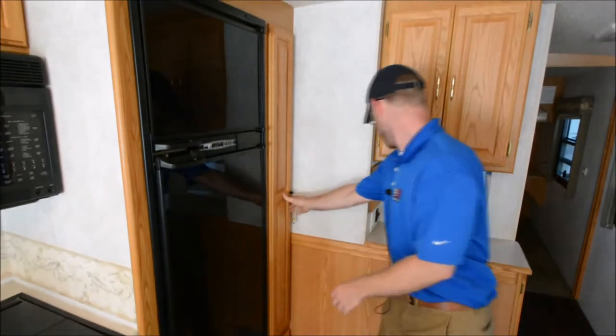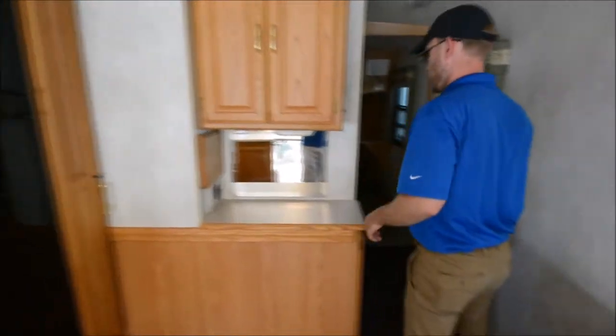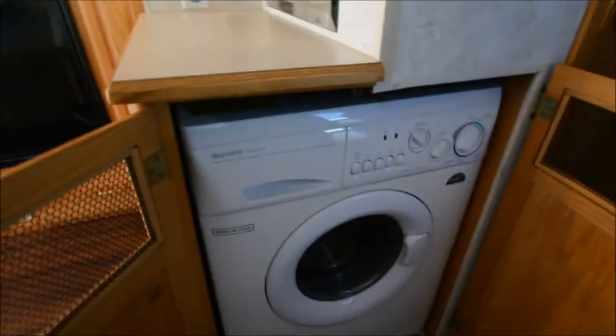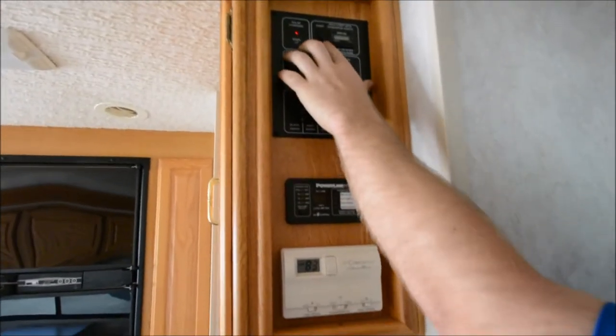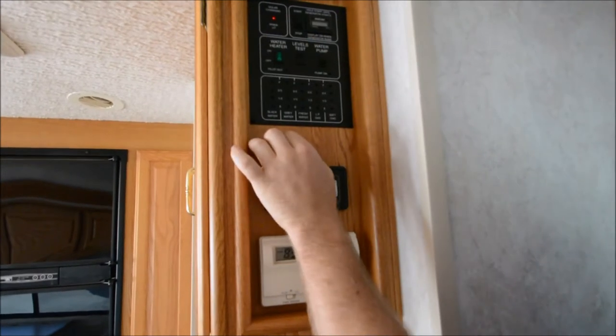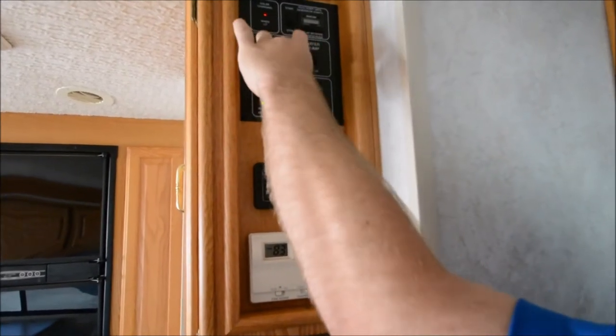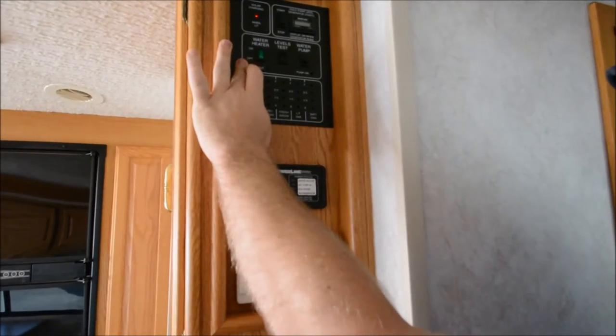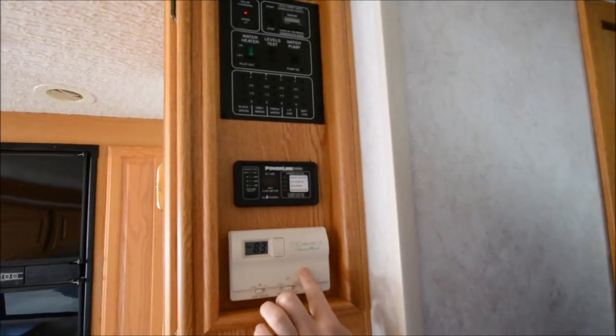There's a nice pull-out pantry, and down here there's an all-in-one washer and dryer unit. There's also a small solar charger on the roof. This is where you turn on the generator — there's a little bit shy of 1,300 hours on it. You can test your tank levels here, and there are controls for your water pump, water heater, and the main thermostat for your air conditioners.